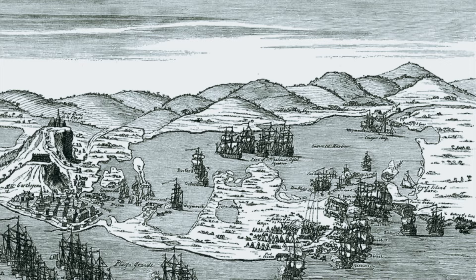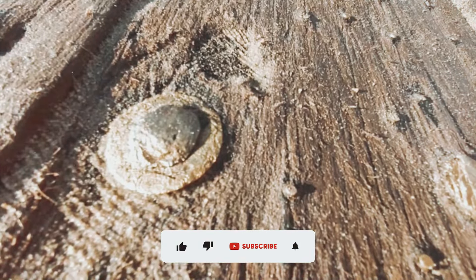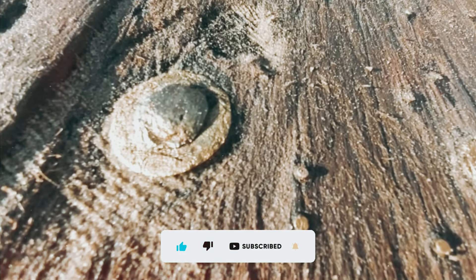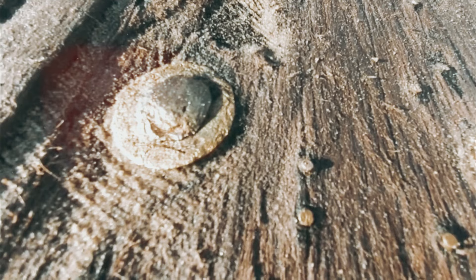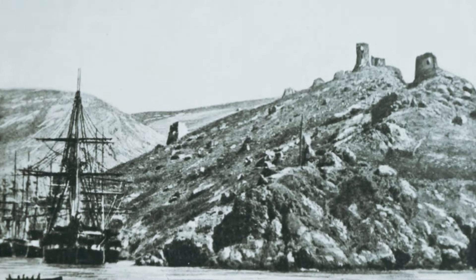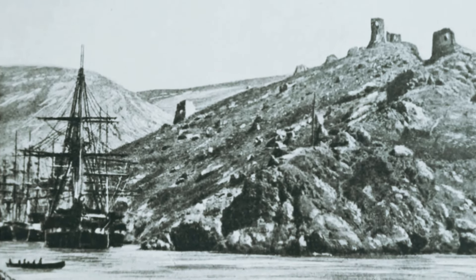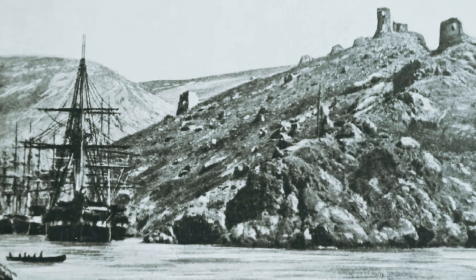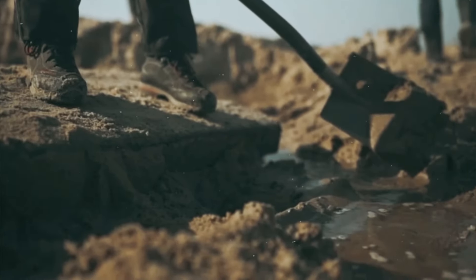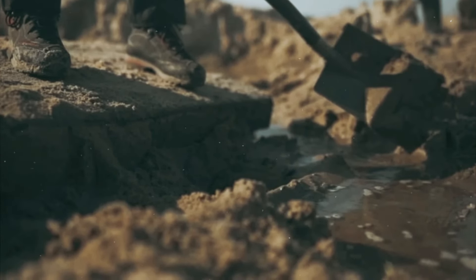Copper nails found in the wreck likewise suggest an origin somewhere in England. A representative for the Latvian Public Legacy Organization said the presence of the nails demonstrates that copper plates may have been used to cover the exterior of the hull. It turns out that British ships used to do this a lot, especially long-distance merchant ships and warships. Copper plating of submerged parts of boats was begun by the English toward the end of the 18th century. As a result, the wreck of this ship most likely occurred in the 19th century. Although experts believe it may be the remains of a Royal Navy warship, a shipwreck near Riga may also belong to a British merchant ship.